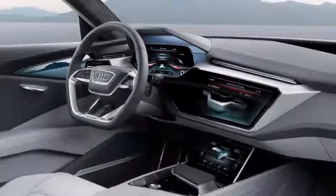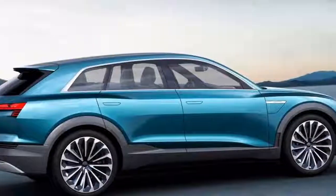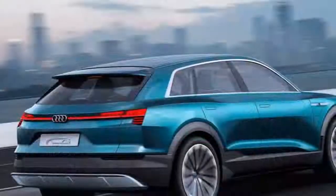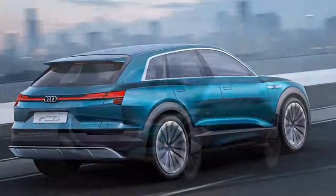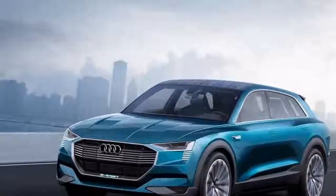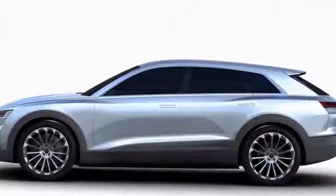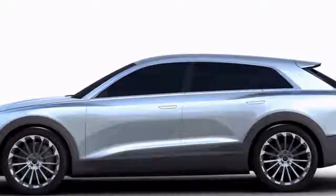We've yet to see the interior, but we can expect design and tech influence to be taken from the latest A8. The brand's virtual cockpit will be adapted to show details of range, power consumption and charging times, while the dual-screen infotainment setup from the A8 could also feature. We'd expect Level 3 autonomous technology to be offered too, at least as an option.